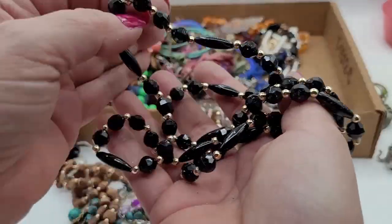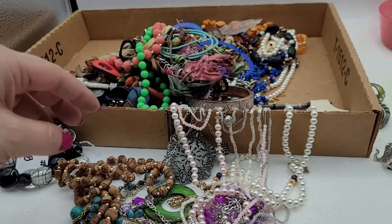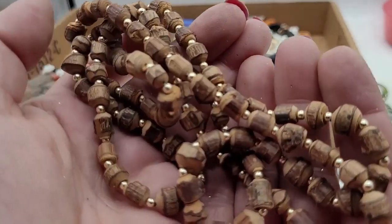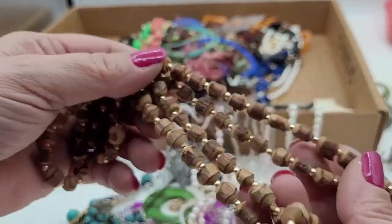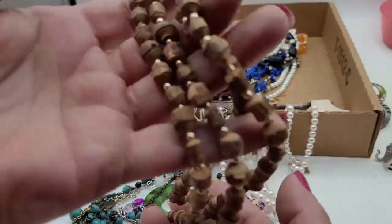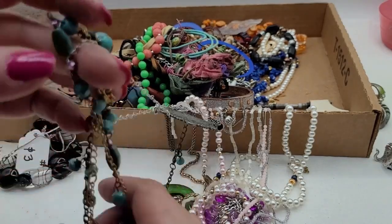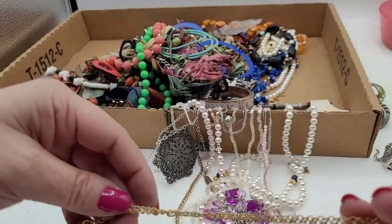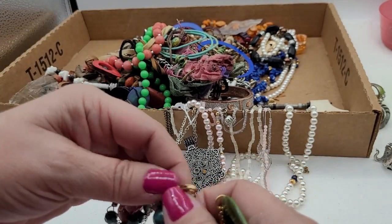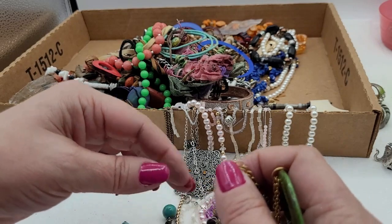These are just plastic — nothing special. These other ones are wood, I think carved wood — I don't see anything special about them in my opinion, but maybe I'm missing something. And if you think I'm rushing too much, just drop me a comment — I do listen.